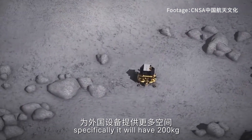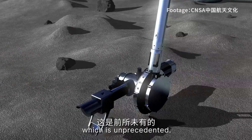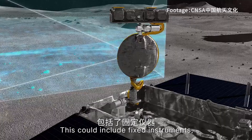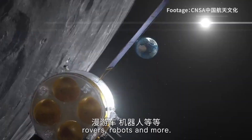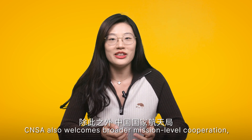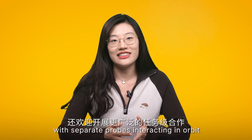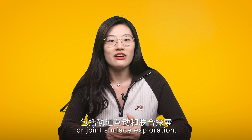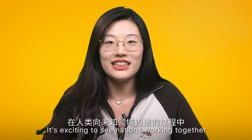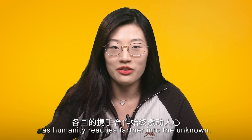Specifically, Chang'e 8 will have 200 kg of payload capacity for interested countries, which is unprecedented. This could include fixed instruments, rovers, robots, and more. CNSA is also working on broader mission-level cooperation, with separate probes interacting in orbit or joint surface exploration. It is exciting to see nations working together as humanity reaches further into the unknown.